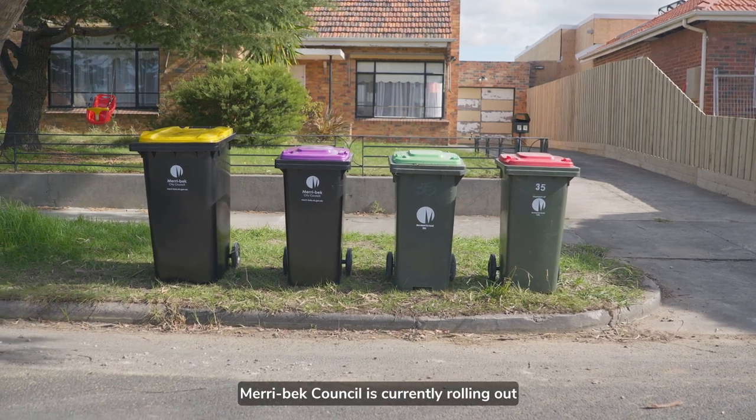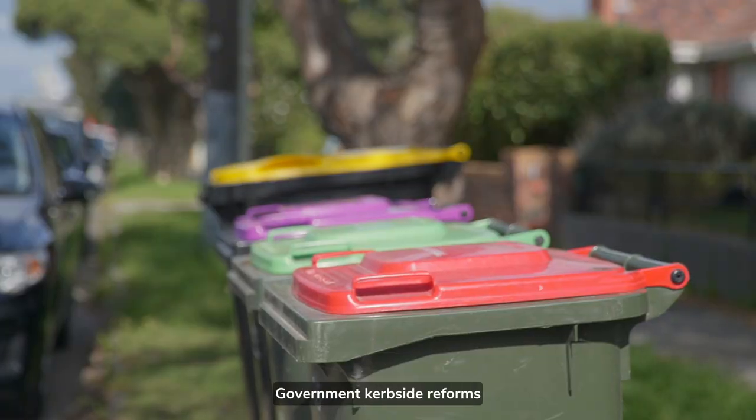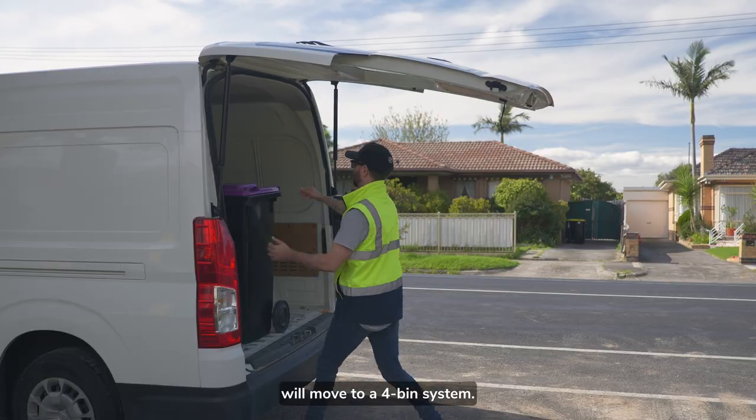Merribeck Council is currently rolling out a new four-bin waste service. This is part of the state government curbside reforms, and all Victorian councils will move to a four-bin system.